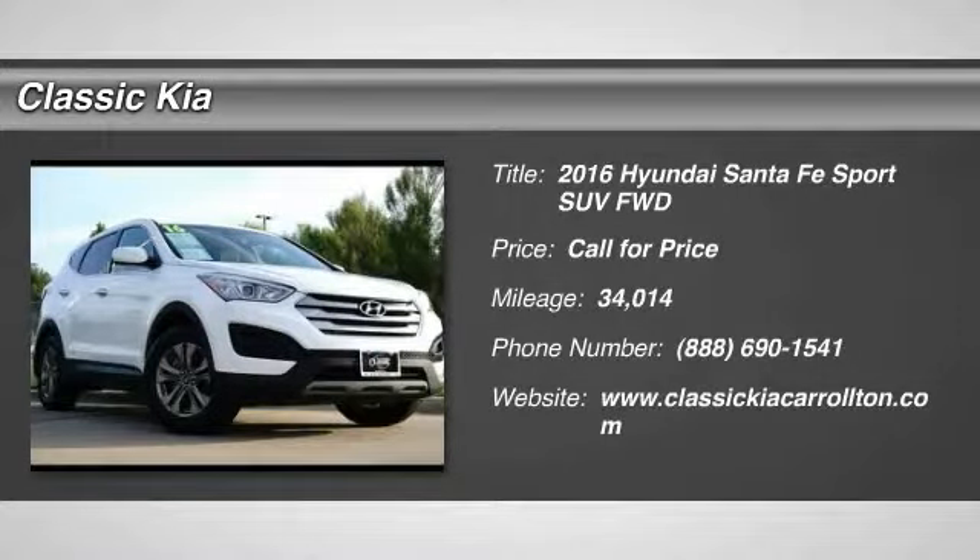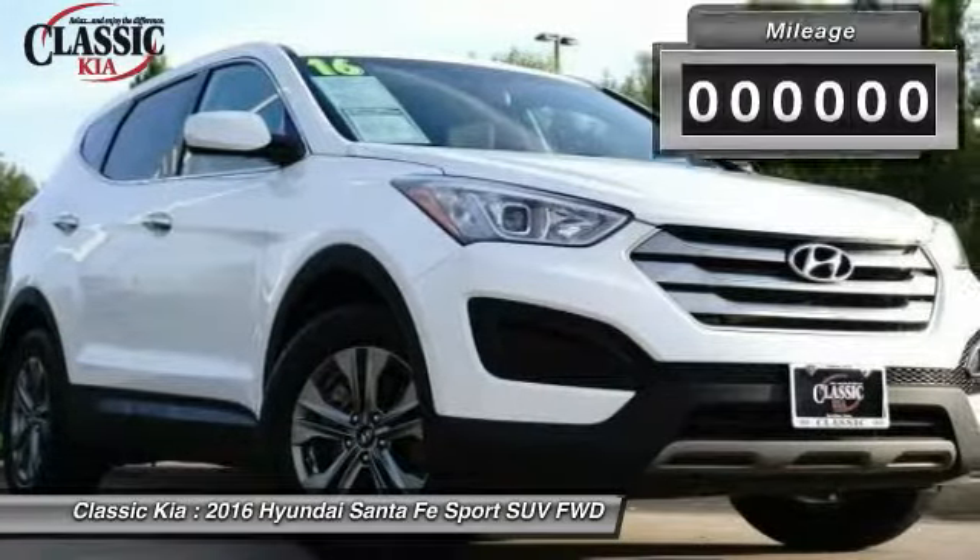2016 Santa Fe. Style, quality, performance, value. Need we say more?